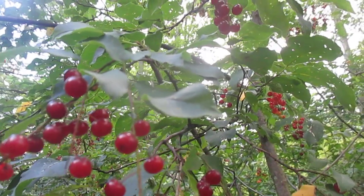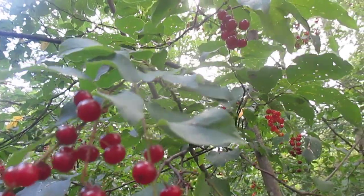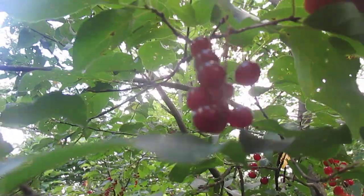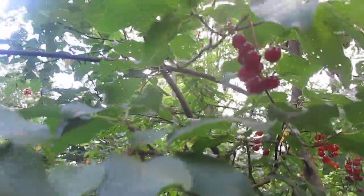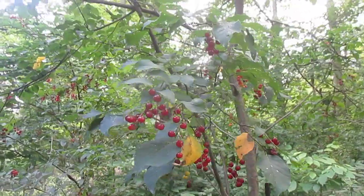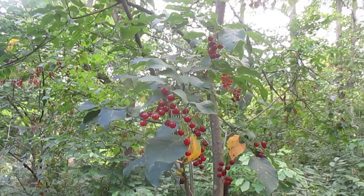Hello Tree ID people. Looking at chokecherry again. We looked at this earlier in the spring when it was flowering. Well here it is fruiting and the fruit is just about ripe. Me and the kids have already been eating it. Pretty much we have this plant growing all over the place — it's in our woods and out in the open too.